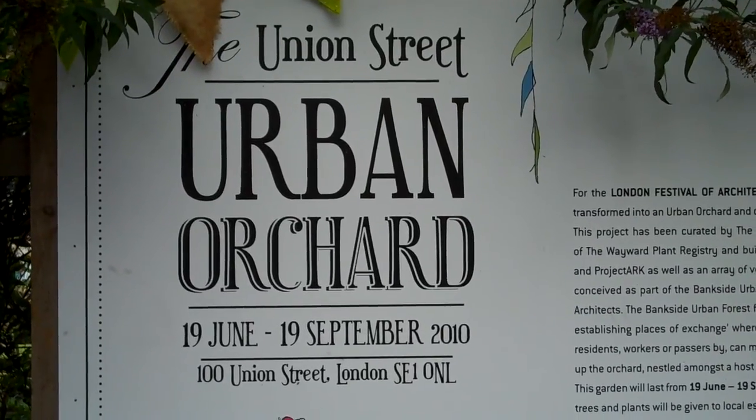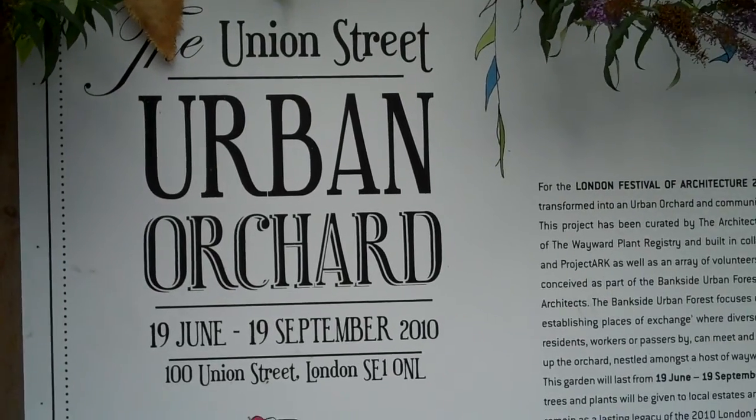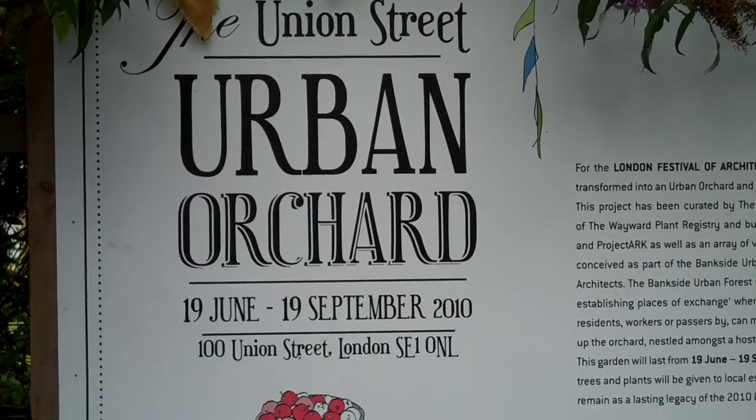Here we are at the Union Street Urban Orchard, running until 19th of September 2010. It's been going since 19th of June. Let's have a quick look round.